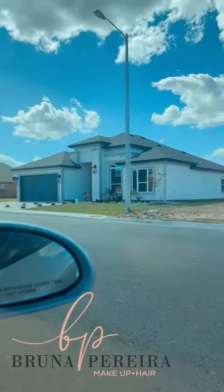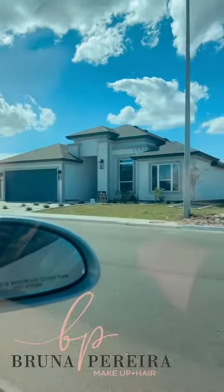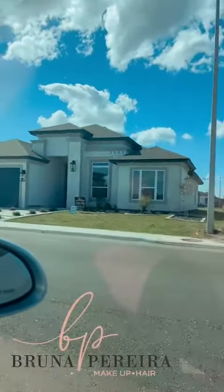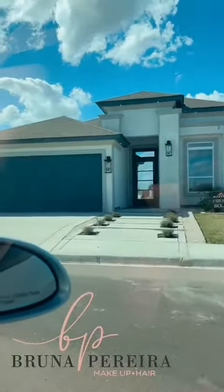And right across — take a look over there — you have 2509 Wisteria, Mission, Texas, and this one is a four bedroom, three full bath. It is truly gorgeous. You have to take a look at these homes.